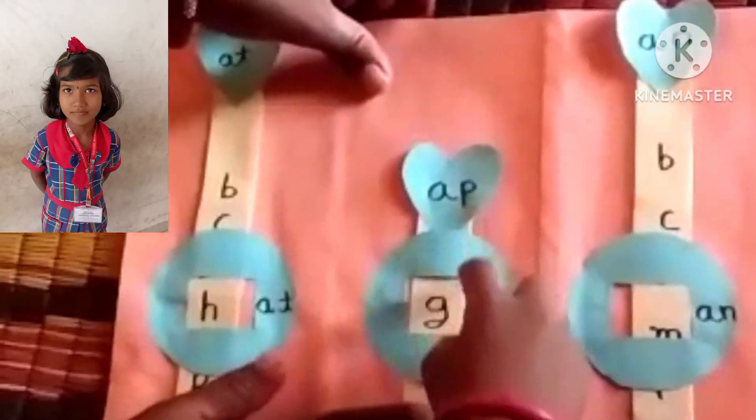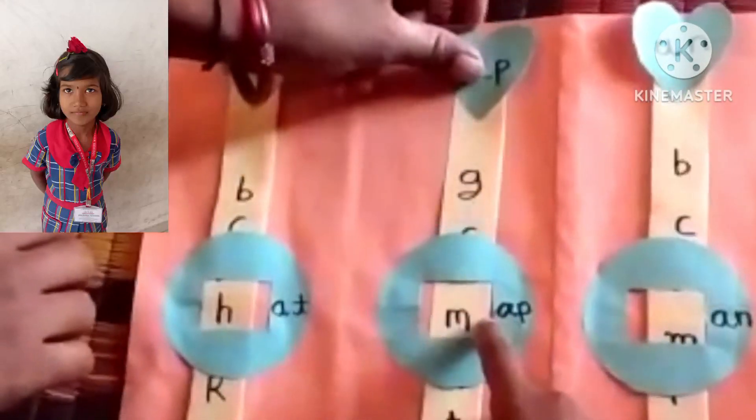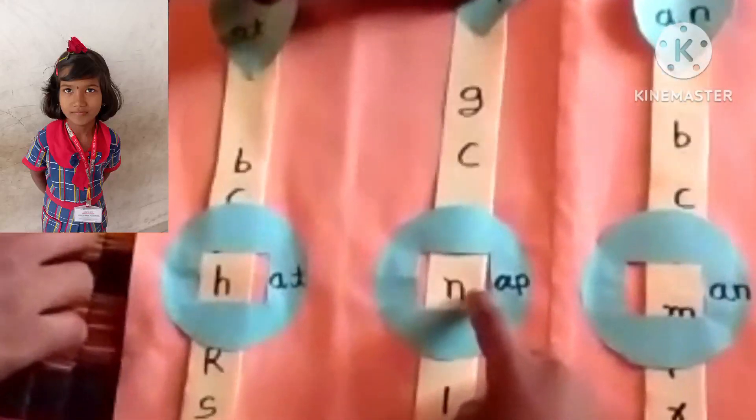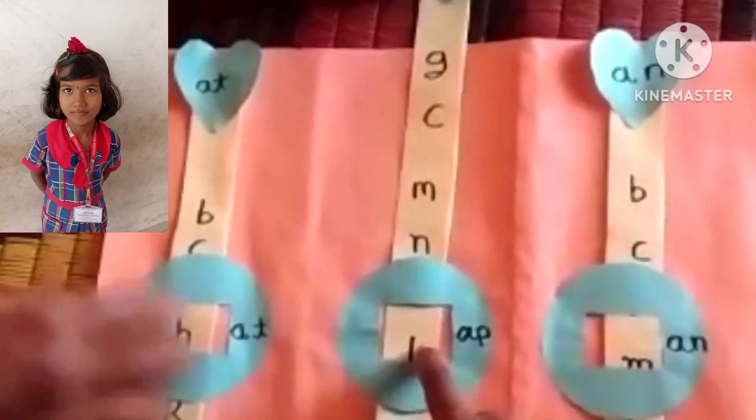Apple family: girl at gap, girl at cap, my at map, no at nap, to at tap, though at lap.